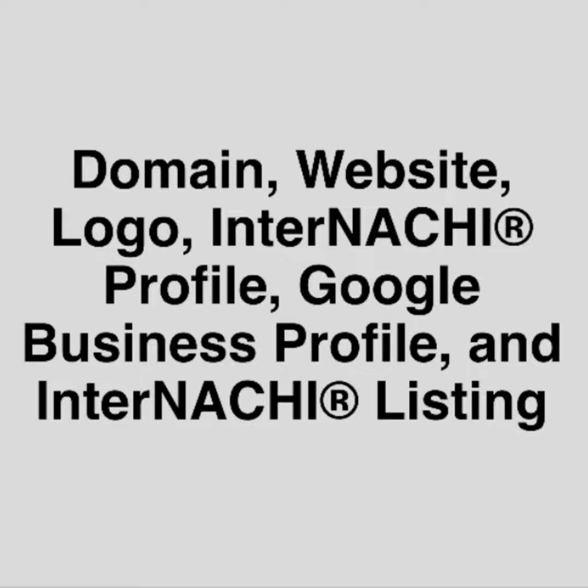Domain, Website, Logo, InterNACHI Profile, and InterNACHI Listing.